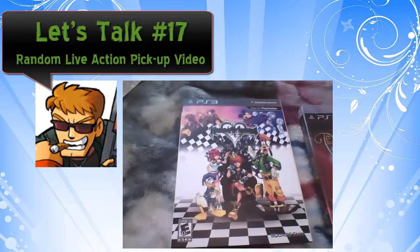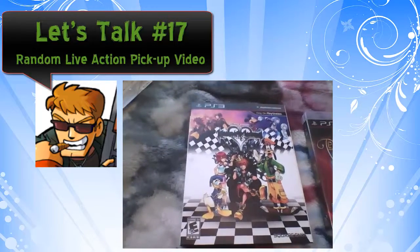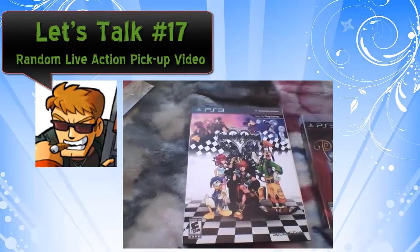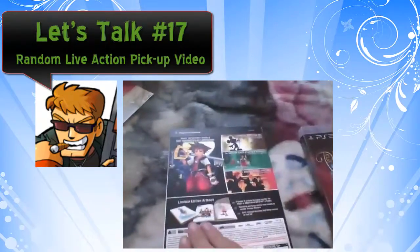Greetings and salutations everybody! LordAx here and a special little video, just showing you off a couple games I just picked up. What you're seeing right in front of you is Kingdom Hearts 1.5 HD Remix, and I am so thrilled to actually dive into this.